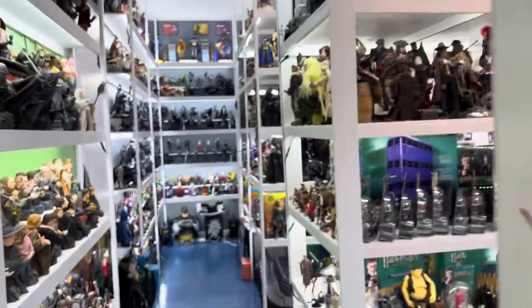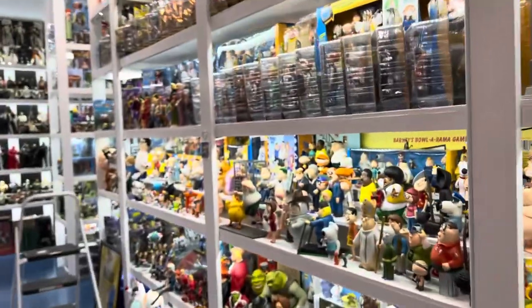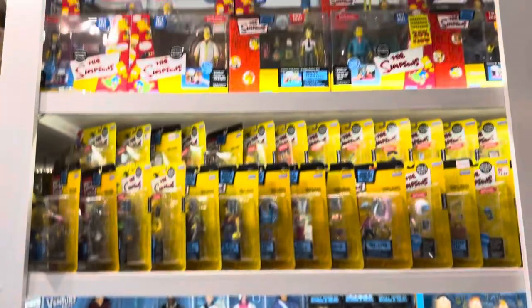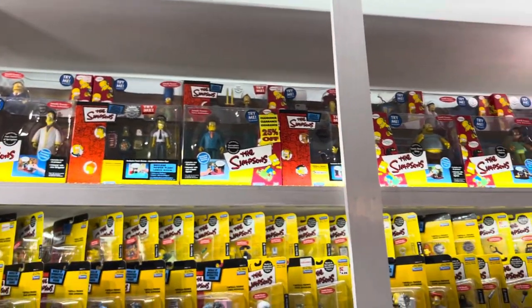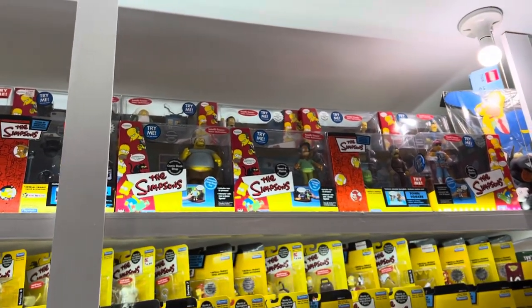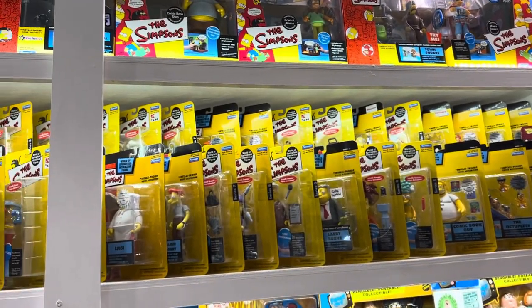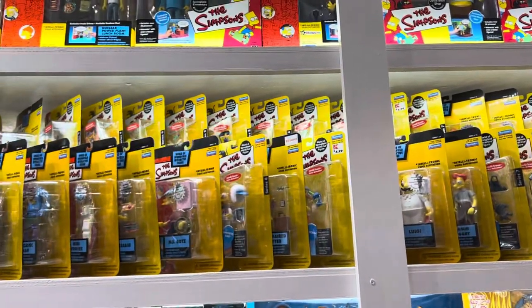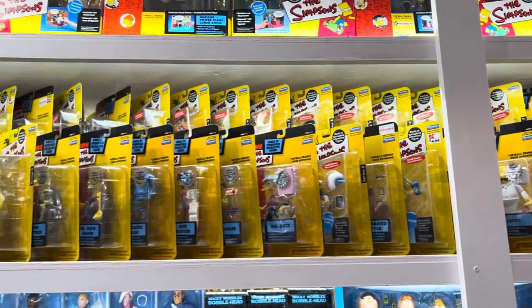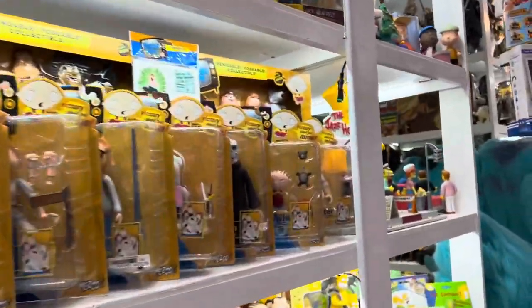These are trying to spread out, so what we have to do is walk around to the other side of that particular tower, because I used the top two shelves to take care of more of the boxed play sets — on the opposite side of the ones we were just looking at. And more of the carded figures. But you'll be happy to know that that is all of the boxed and carded figures.